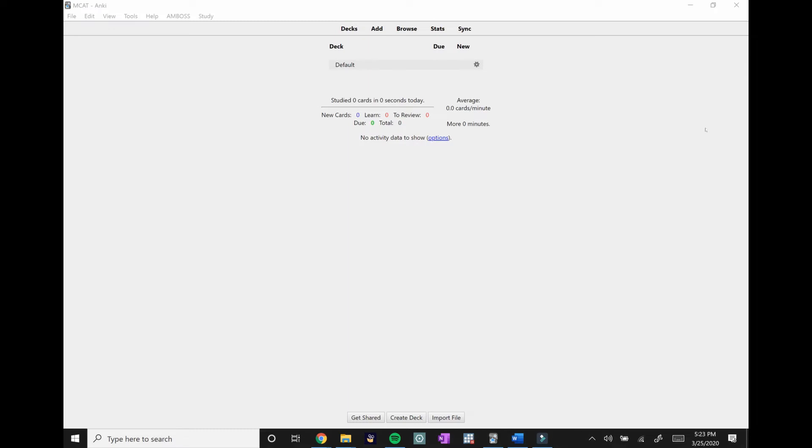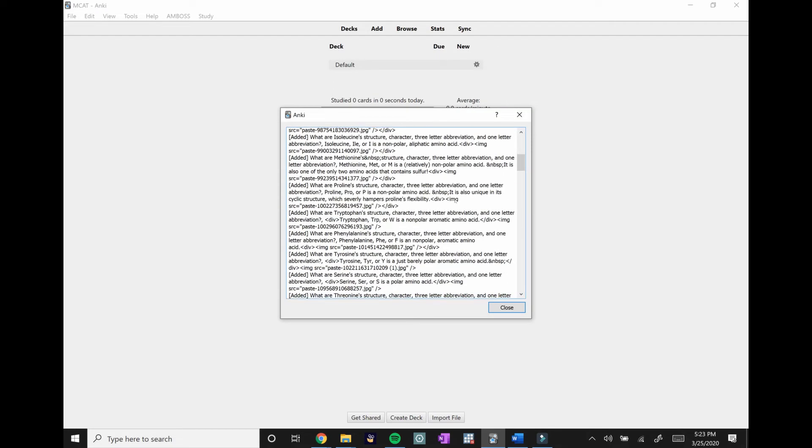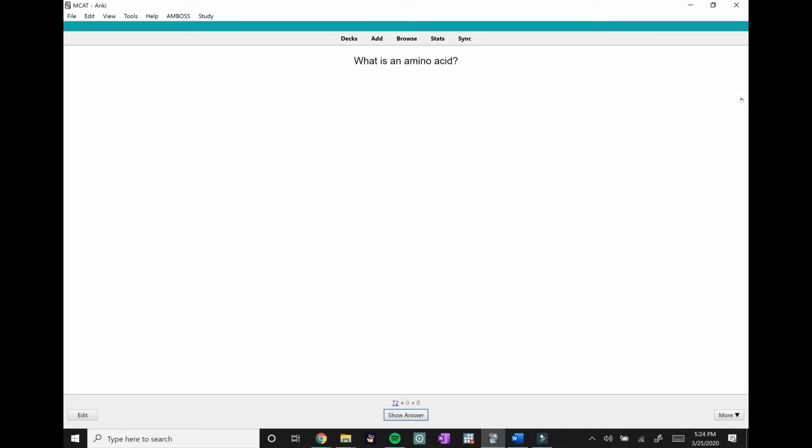Now I'll show you what it looks like. Once you've downloaded the Reddit pre-made Kaplan deck, you can import it by going to File > Import. Let's say I just finished learning Biochem Chapter 1 — this is when I'll import that deck. Once you open it, press Close and the deck appears. Since we changed the settings to allow as many new cards as possible, all 72 cards in this deck will be available. Press Study Now to begin.